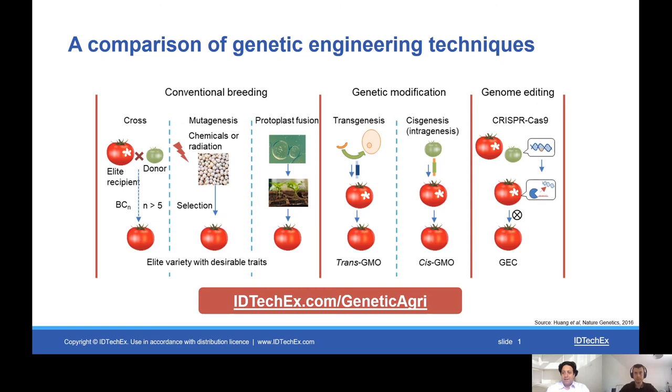I'm here with Dr. Michael Dent from IDTechX, who's just authored a report on genetic technologies in agriculture. Michael, welcome and thanks for your time. So firstly, how big is the market for genetic engineering for crops?